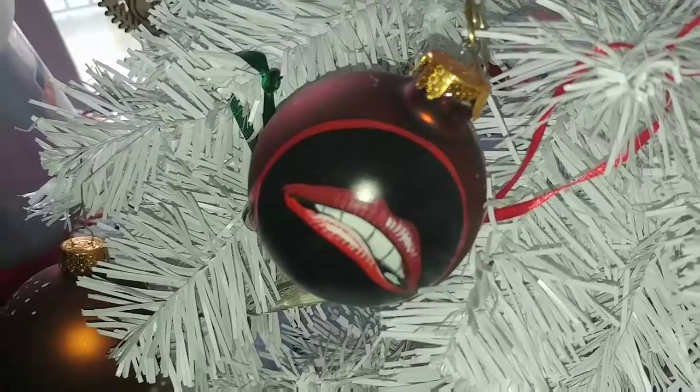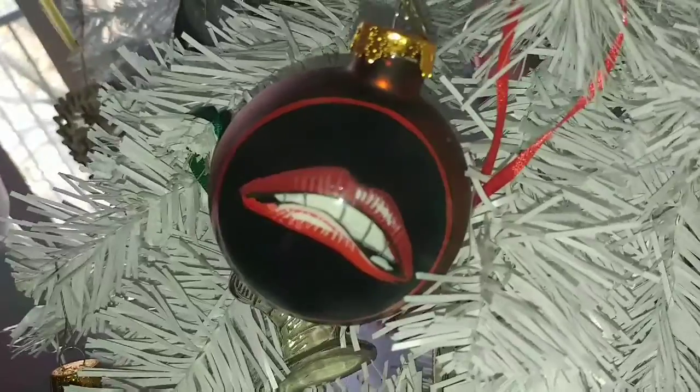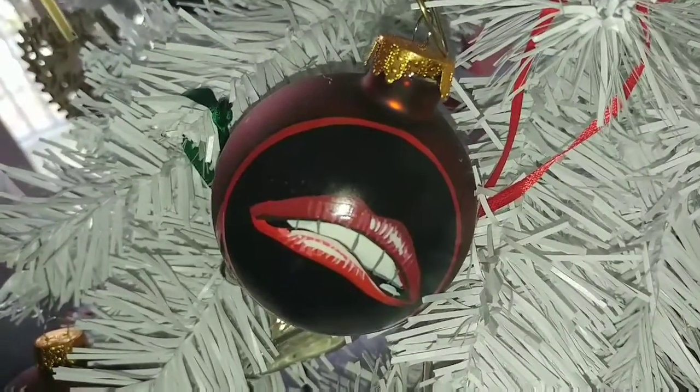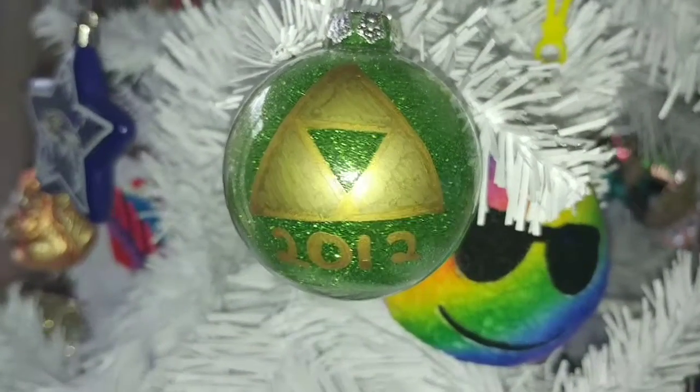2011 brings us to the Rocky Horror Picture Show ornament. This was the first time my daughter got to watch Rocky Horror Picture Show — she had of course been listening to the soundtrack since the day she was born, much like I had. In 2012 we were at a craft show in August.